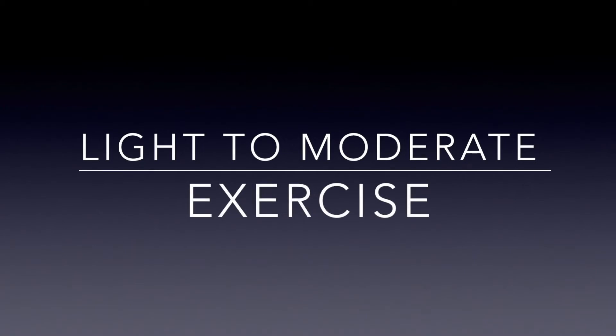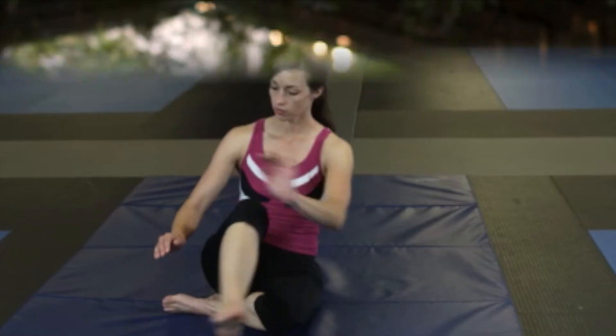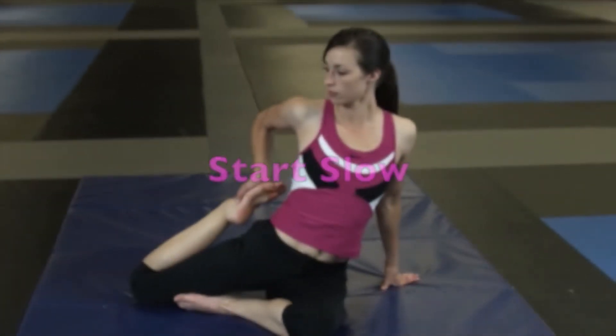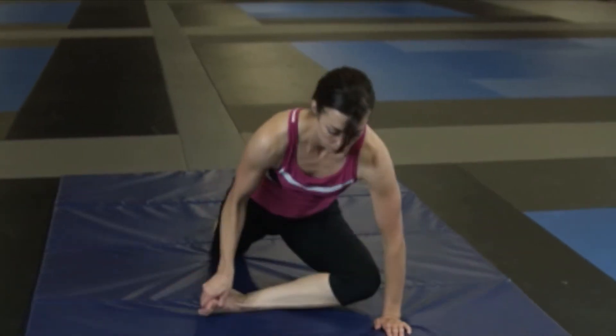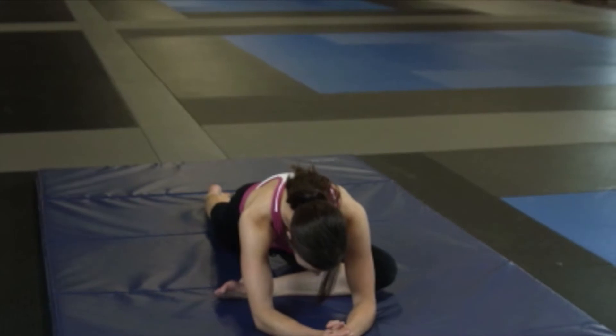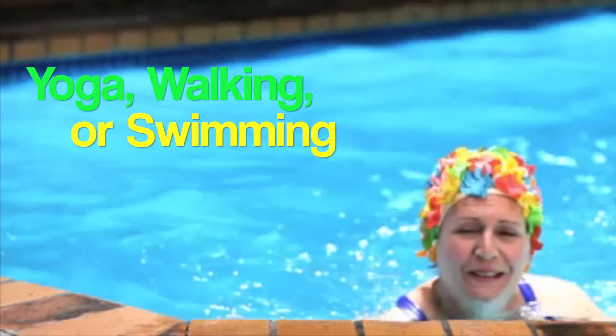Light to moderate exercise or physical activity. Many people with fibromyalgia are afraid to start physical activity because of fear of increased pain at the beginning of the process. It is important to start slow and gradually increase your activity. Many patients do very well with mild stretching to begin with, and then increase their activity with either yoga, walking, or swimming.